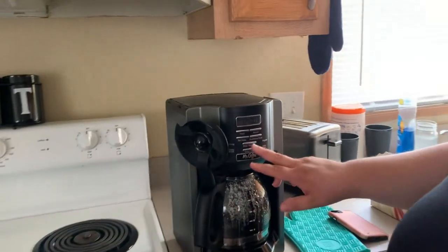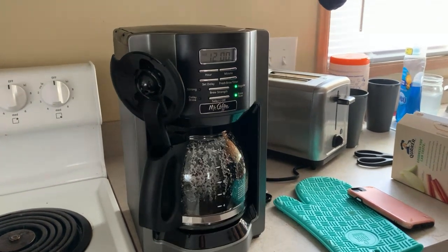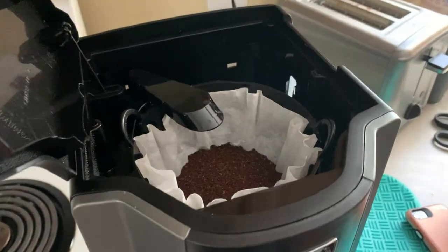Enjoy a montage of us preparing a cup of Joe Biden. Oh no, no, no, absolutely not, no, not him. Enjoy this ASMR montage of us preparing a cup of coffee.